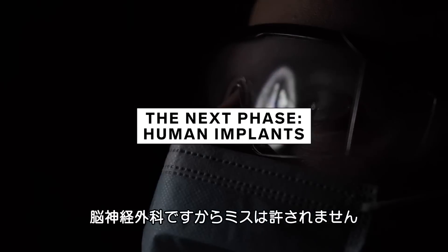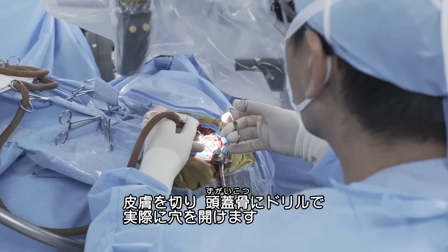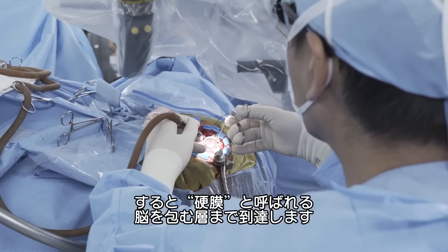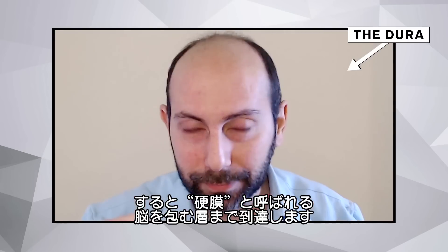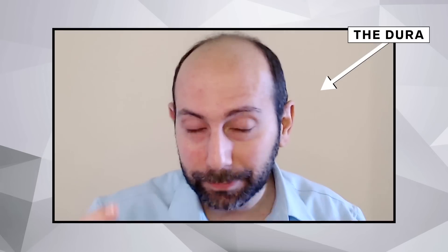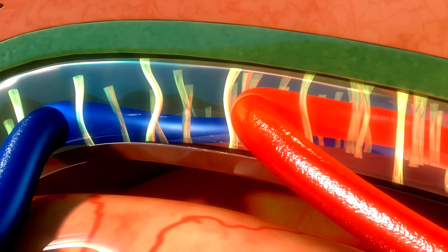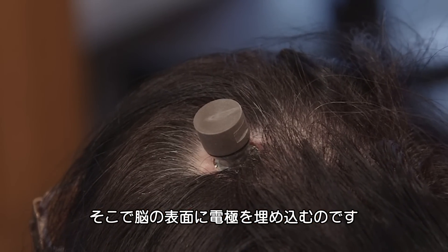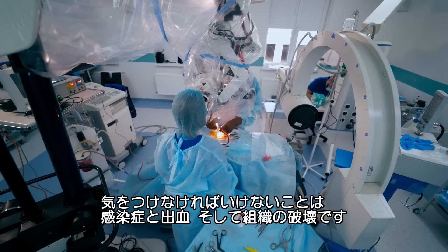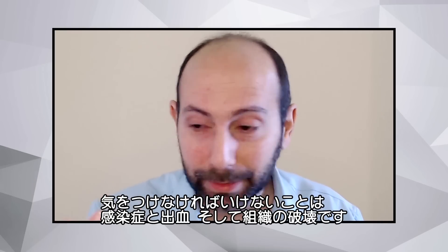Make no mistake, this is neurosurgery. It is not a joke. This requires cutting the skin, getting down to the skull, drilling a hole in the skull, exposing what's called the dura — which is this protective layer of tissue that surrounds the brain — cutting the dura, folding it back to expose the brain. And then you get to the surface of the brain where you can implant the electrodes. The biggest risks with these types of techniques are infection, bleeding, and tissue damage.